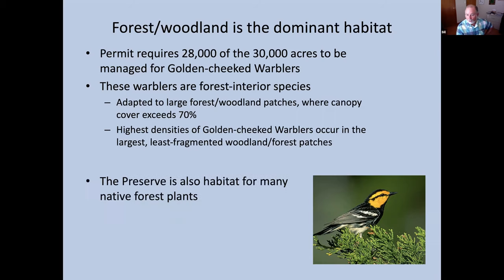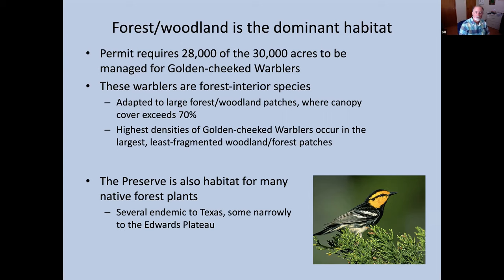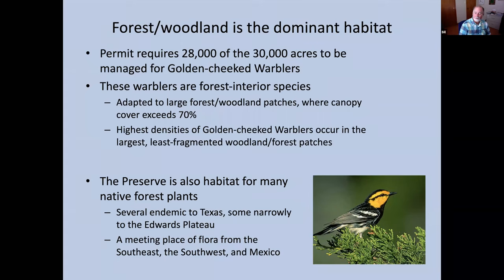But not just golden-cheeked warblers are supported in this area — there are also many native forest plants. Several are endemic to Texas and some narrowly to just the Edwards Plateau. It is also a unique community that's a meeting place of flora from the southeast, southwest, and Mexico — a unique community you really can't find elsewhere except on the eastern edge of the Edwards Plateau.